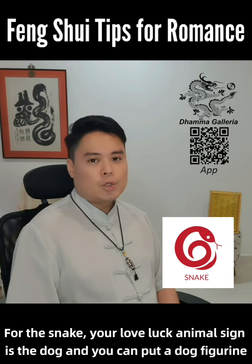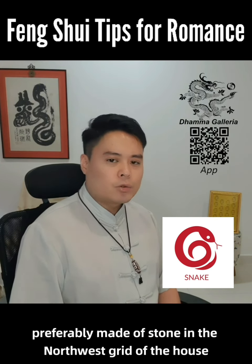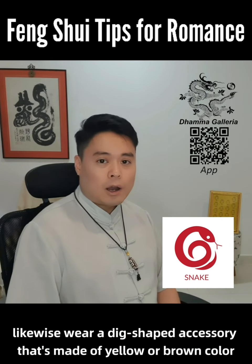For the Snake, your love luck animal sign is the dog, and you can put a dog figurine, preferably made of stone, in the west sector of the house. Likewise, wear a dog-shaped accessory that is yellow or brown in color.